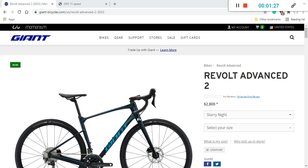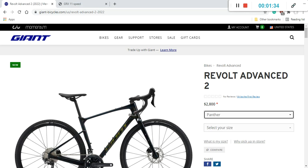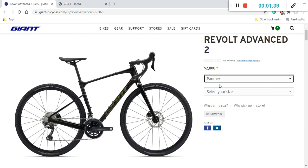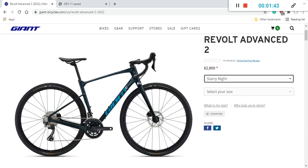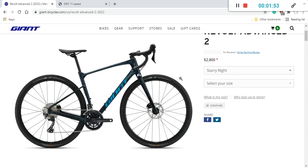This specific Revolt Advanced 2 comes in two paint schemes. The first is called Panther — a classical metallic black, looks pretty decent. The second is called Starry Night — a metallic light blue with dark accents, which looks really nice. If I were buying this bike, I would go with the Starry Night paint scheme.